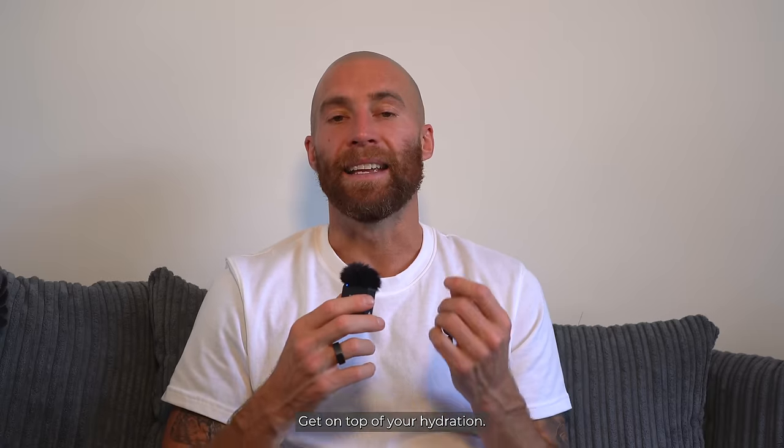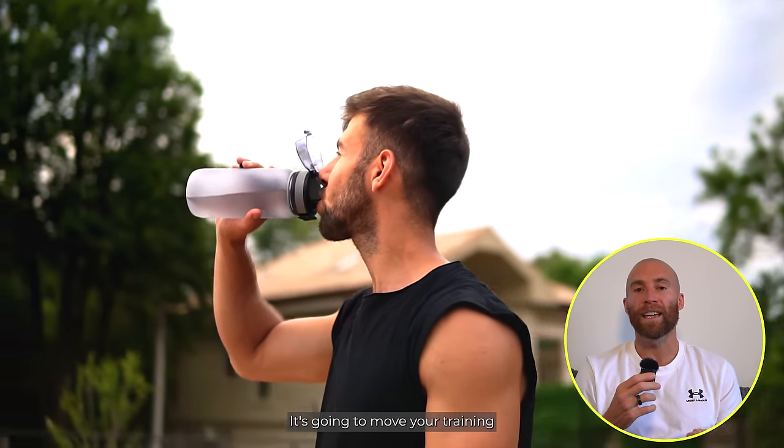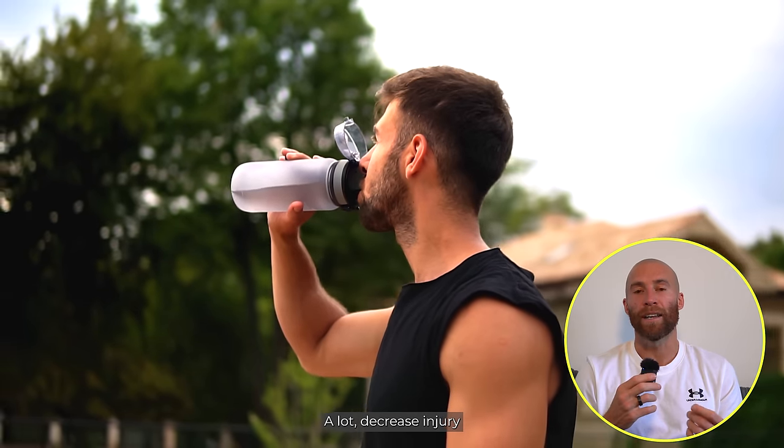Daily hydration is an ongoing battle. Every single day you don't ever win — you win the day. Get on top of your hydration, see the benefits. It's going to move your training and fitness forward a lot, decrease injury, and help you stay consistent with your training.